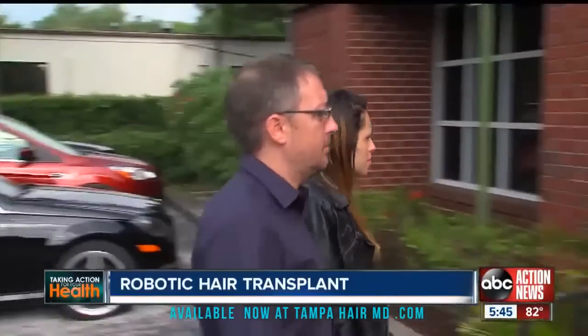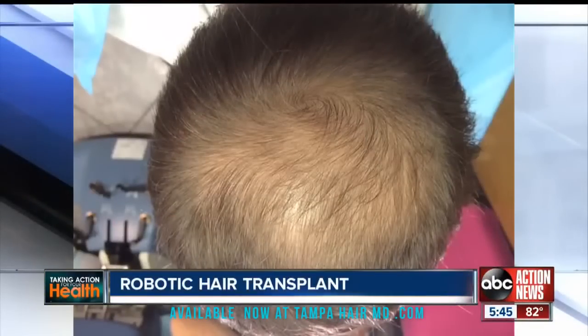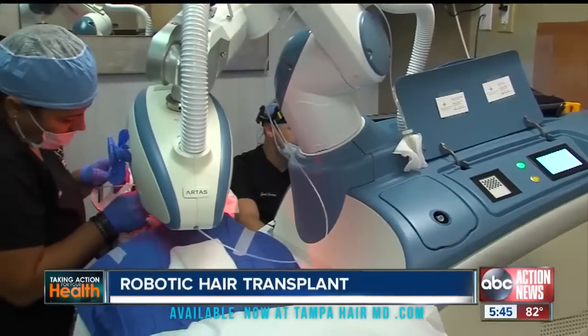Jason Hitch is 39, newly married to a much younger wife. She says he doesn't look his age, but he doesn't like his male pattern balding. He's been using Rogaine since he turned about 30, and he did Propecia. Now he's trying something new: this robotic hair transplant machine.